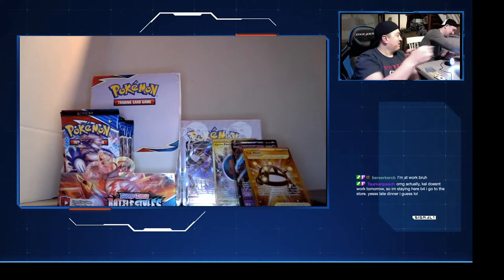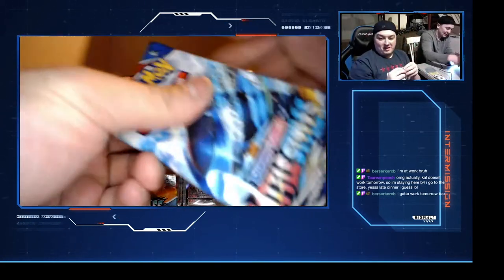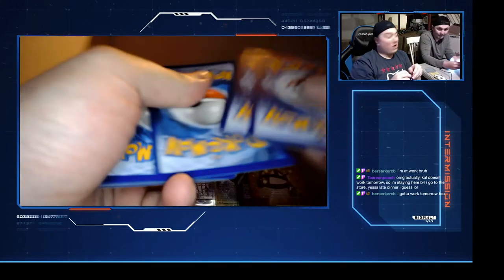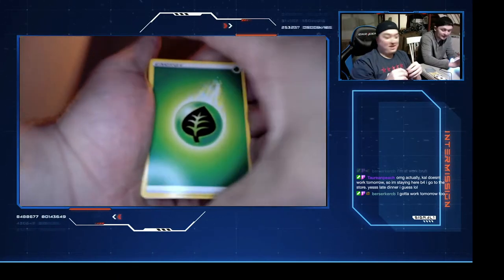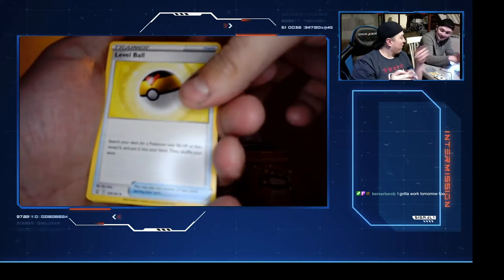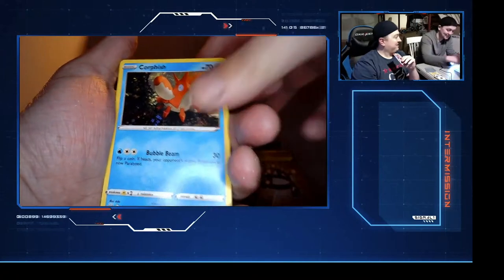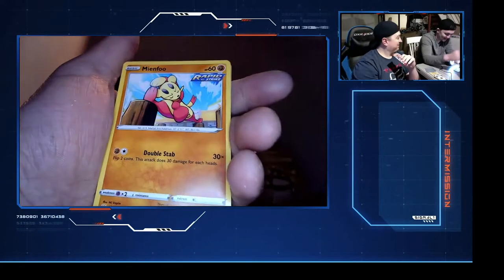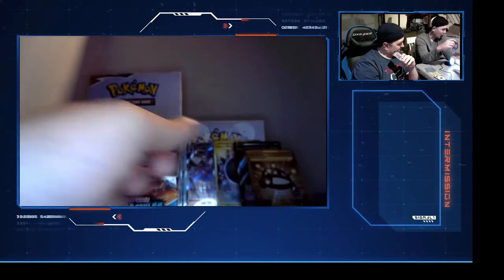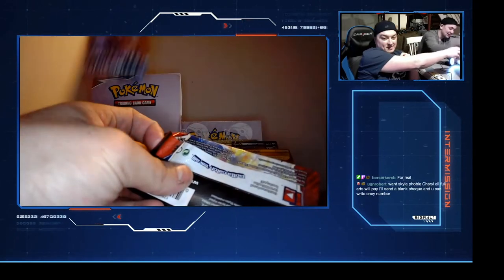How does it work tomorrow? I'm staying here before I get to go to the store. Late dinner, I guess. B-dog says that's why there's no podcast this week - he's working all weekend. B-dog, this is your fault. If you would just give Maddie more money you wouldn't have to do this. Bellsprout, Weepinbell - we open 10 packs and get nothing, then open three in a row and get something.